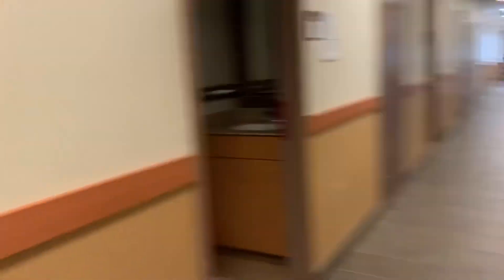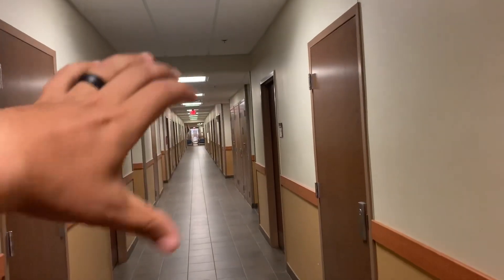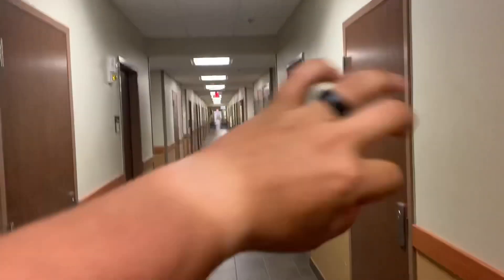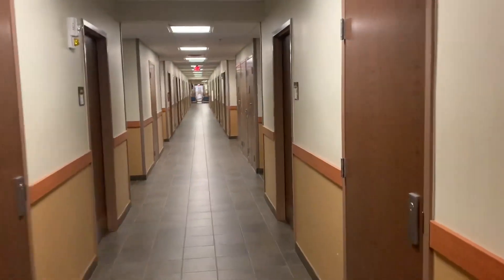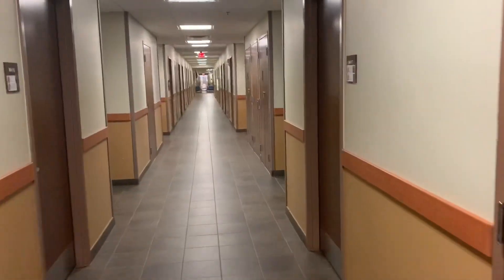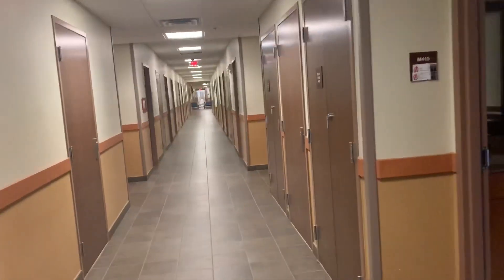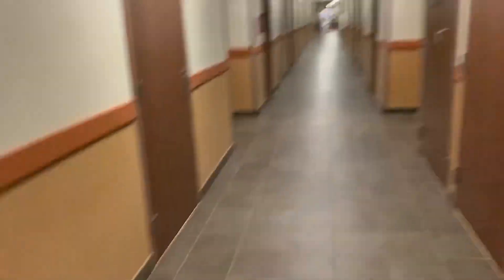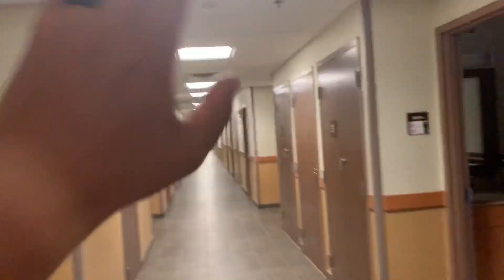So this is what the barracks look like. On that far side, past those two blue chairs right there — that's for your fire guard shift. Usually if you guys go to Fort Jackson, you have fire guard; it's going to be bay guard. You sit right there and pretty much watch this whole entire hallway.